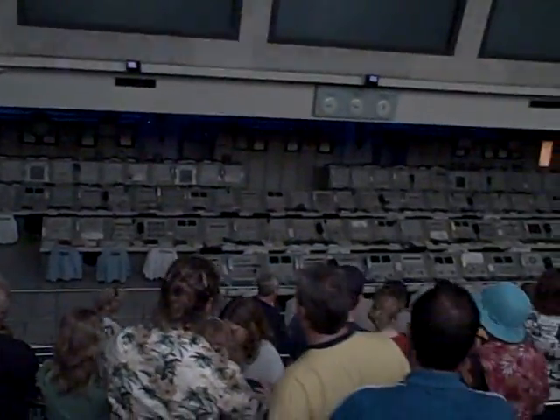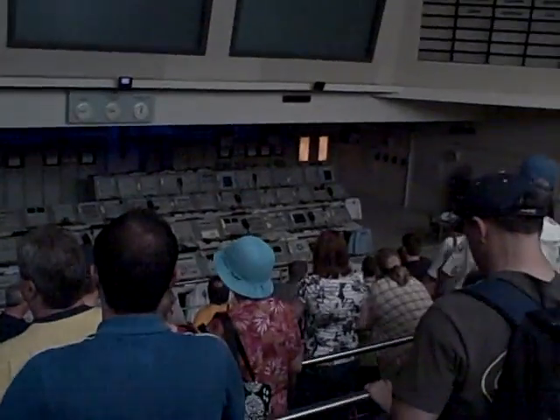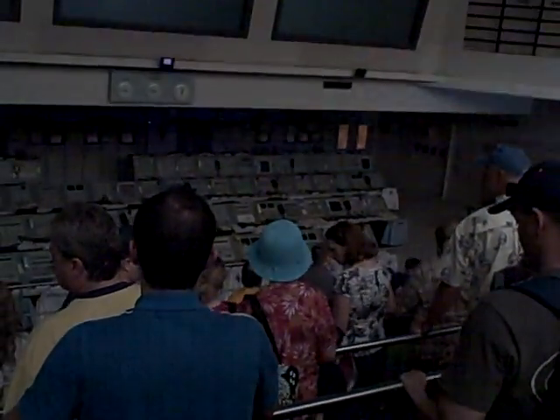Good morning, ladies and gentlemen. My name is Courtney, and welcome to the Firing Room Theater. We do ask that there be no smoking and no flash photography during the presentation. And if you need to leave this show at any time, please do so by using one of the three double doors on your right.